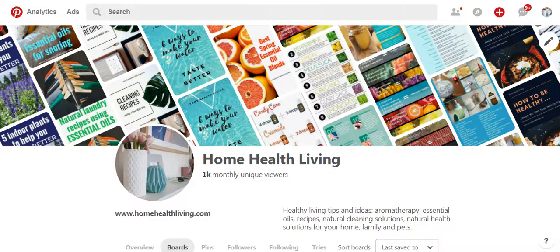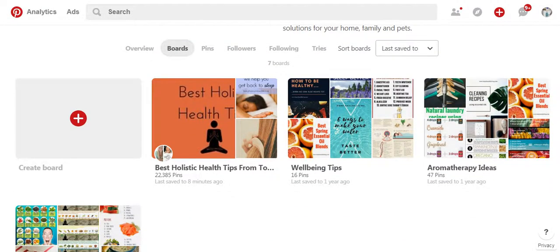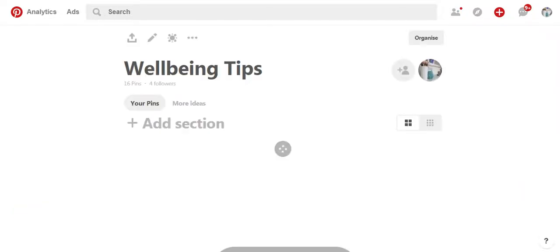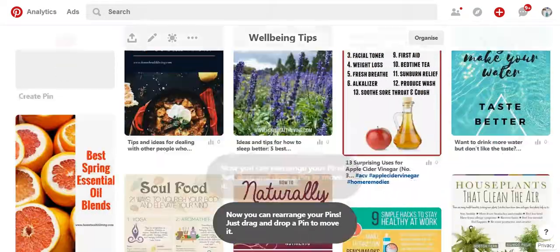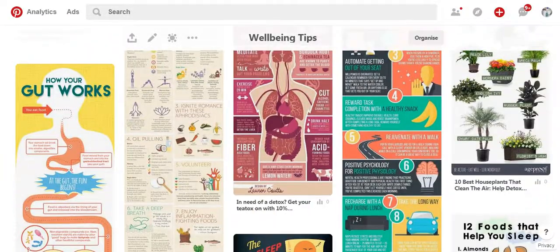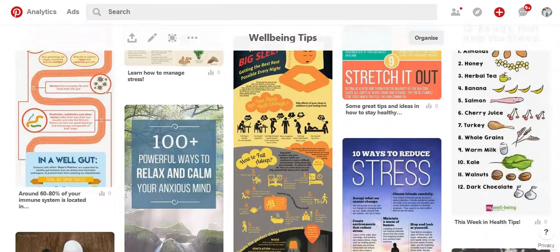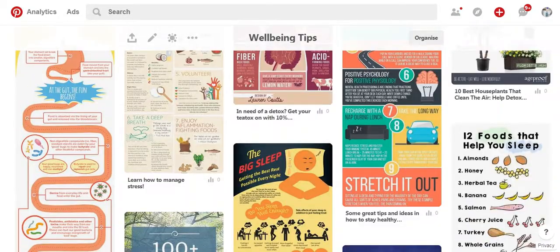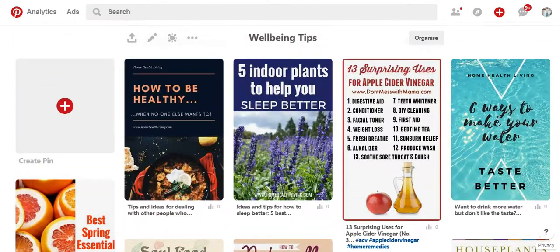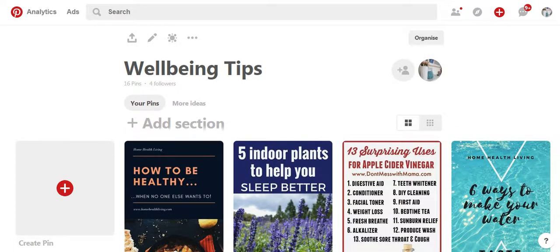So now I've moved those empty boards or half-empty boards to secret only, and now all I'm left with is better quality boards. If I click onto this one — so this is wellbeing tips — I have pinned some of my own pins from my website but I've also looked up other people's pins and added them as well. This is all just about general wellbeing: houseplants that clean the air, 12 foods that help you sleep, 100-plus powerful ways to relax and calm your anxious mind. My aim is to find the best pins, the most informative, the ones that look the greatest and add them to my board to make it appealing. I've already got four followers here with 16 pins, and that's just without really growing this board much at all.